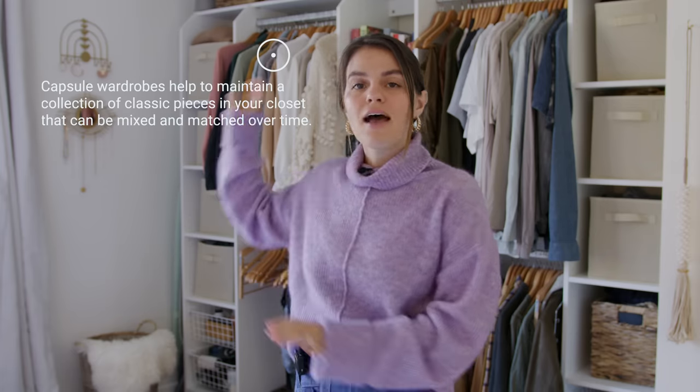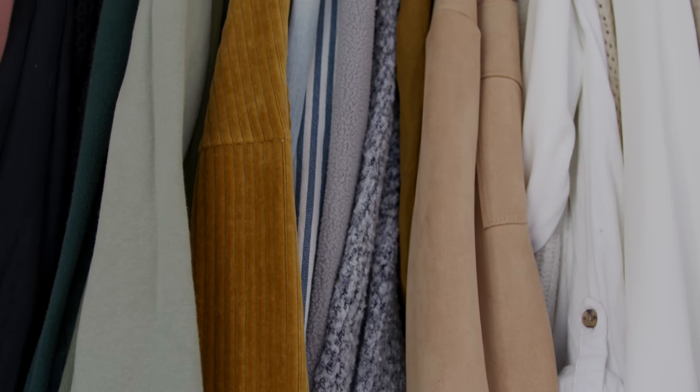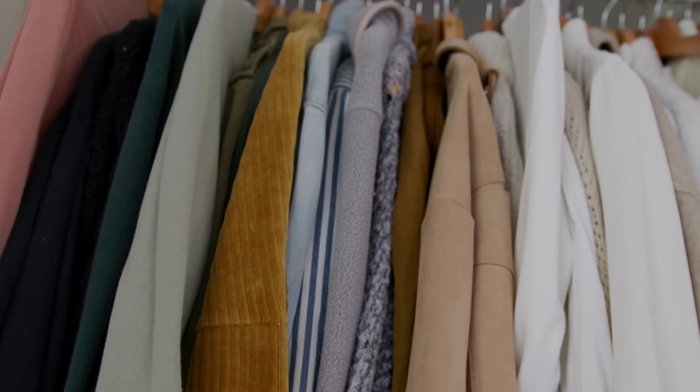We bought this closet kit — there's a capsule situation where one side is Alex's and the other is mine. We switch out seasons: the clothes hanging right now are all winter stuff, and as we move into the warmer months here in New Zealand, we'll swap them out for summer clothes. If you haven't heard of capsule wardrobing, it's really nice — you walk up to your closet with fewer options, no need for all seasons at once, and you can pick and choose more quickly.